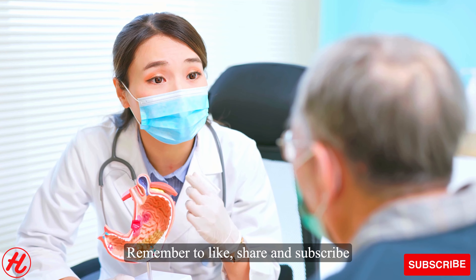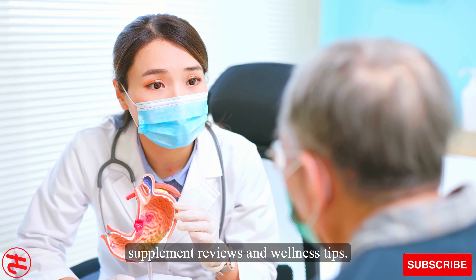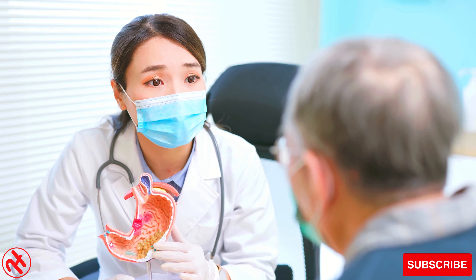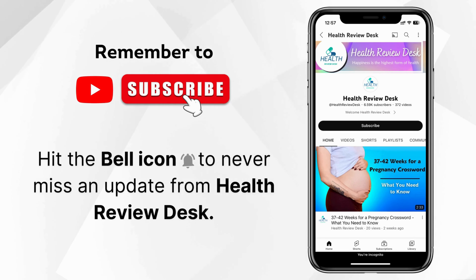Remember to like, share, and subscribe to stay up to date on all my latest supplement reviews and wellness tips. See you next time, and don't forget to hit the bell icon to never miss an update from Health Review Desk.